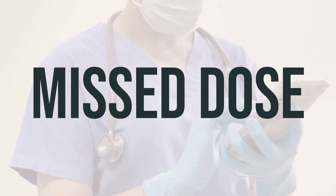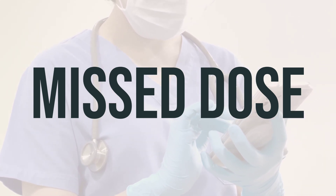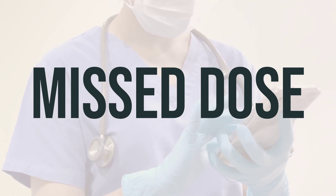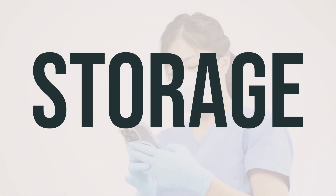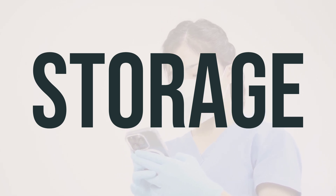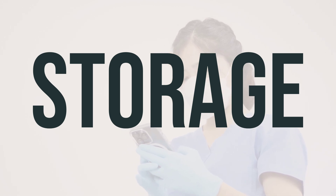If you forget to take this medication at the regular time, take it as soon as you remember. If it's almost time for your next dose, just skip the missed one and take the next dose at the usual time. Don't take an extra dose to make up for the missed one. Store Fast Mucus Relief Severe Cold at room temperature, away from light and moisture, but not in the bathroom. Keep it out of reach of children and pets.